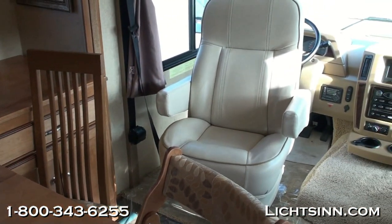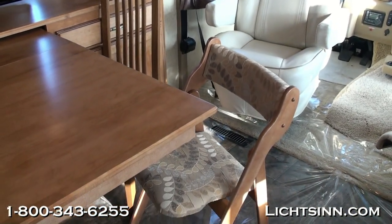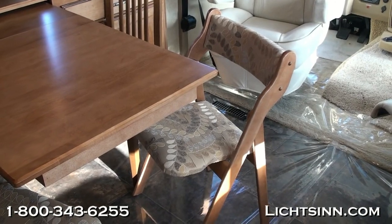Up front are ultra-leather cab seats that rotate to become integral living components. Now let's cover things in more detail.